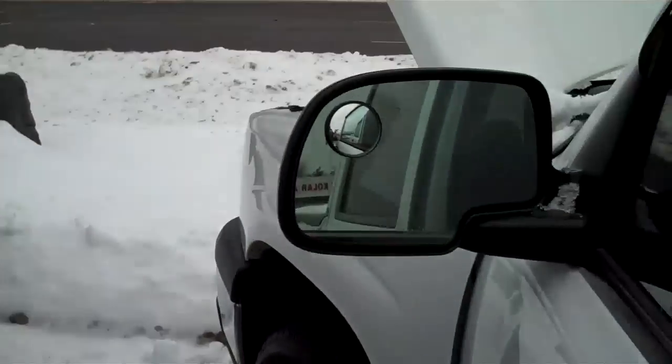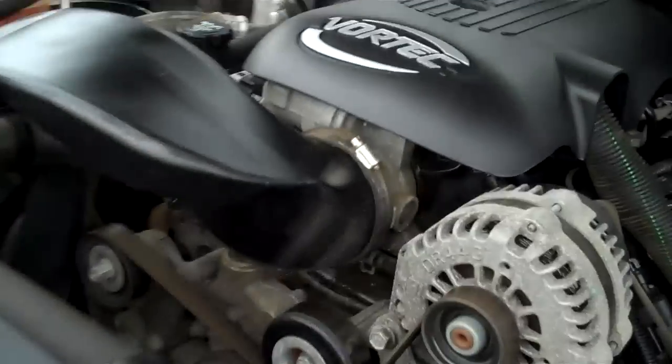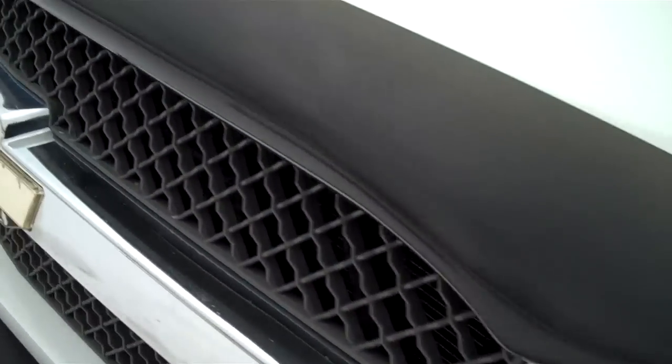Let's go around to the front here and show you the engine. Now this of course is a V8 5.2 liter Vortec engine. Clean, smooth, sounds great. On the top, a bug deflector here.